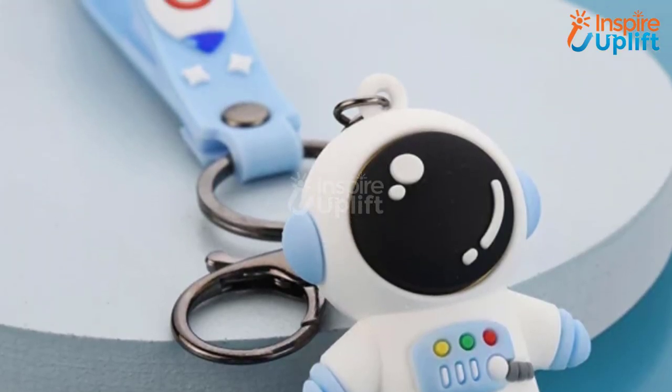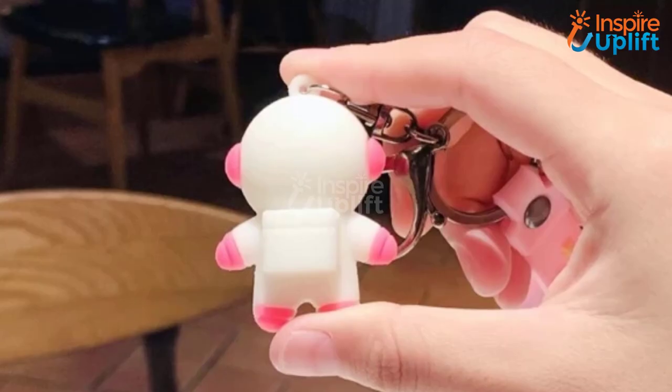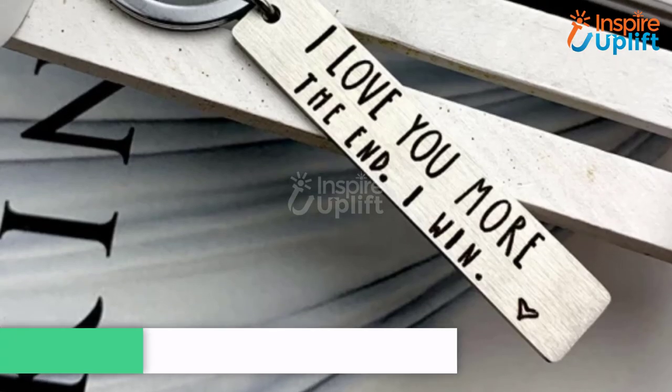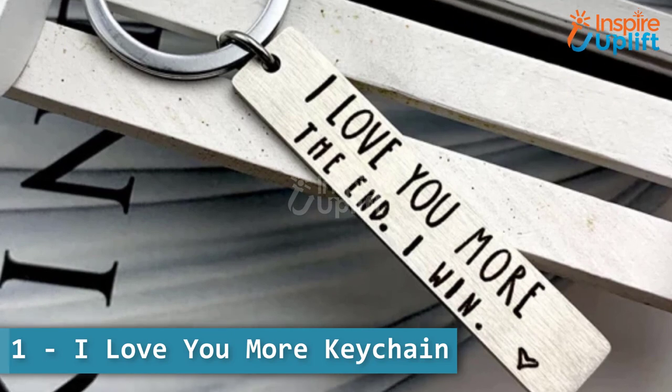At number 2 we have the astronaut keychain. It's time to shift from a boring keychain to a much cooler one. Surprise your space-loving friends with this car keychain and leave them in awe of its beauty.